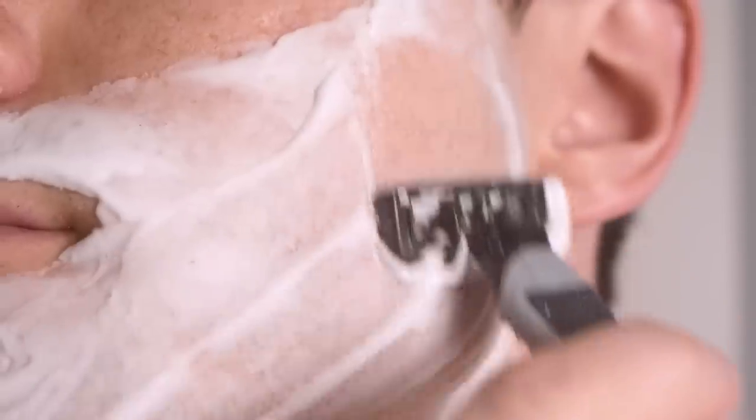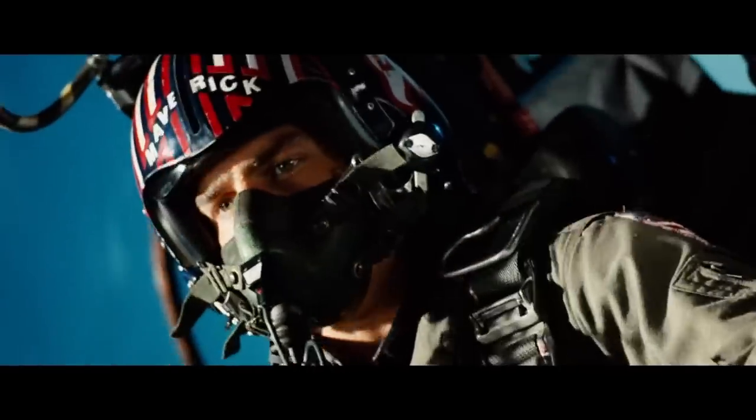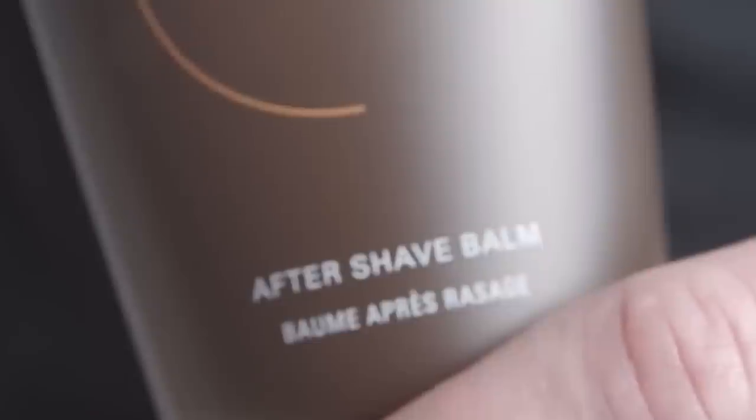The reasons for being clean shaven aren't just for looks — they're practical too, because you need a good seal on your oxygen mask when flying, and facial hair can interfere with that. Whether you're using an electric, safety, or cartridge razor, consider using an aftershave balm.